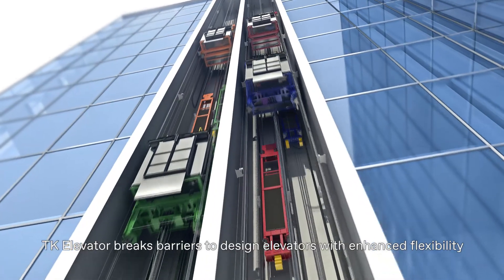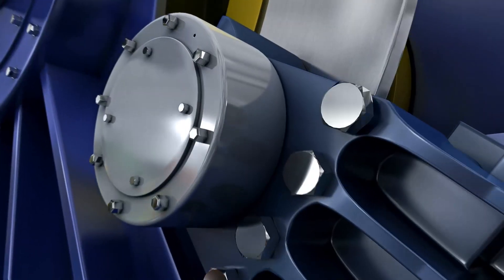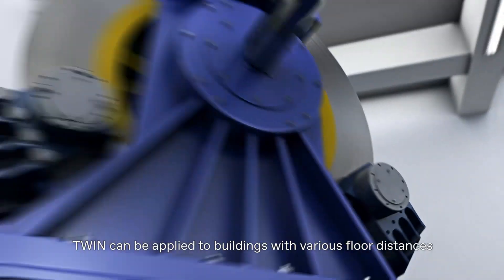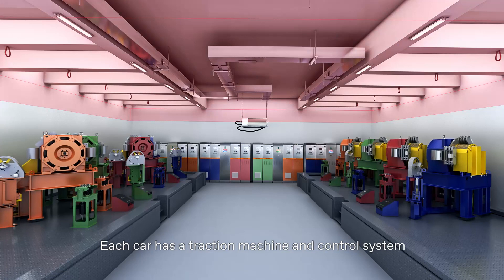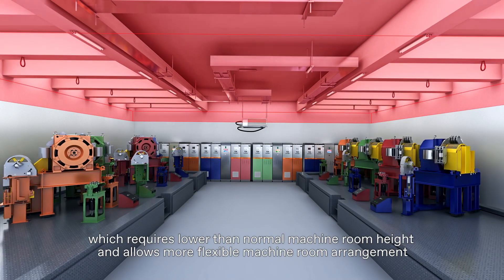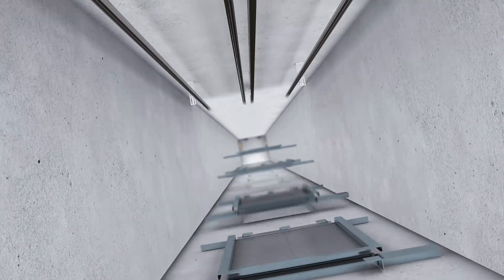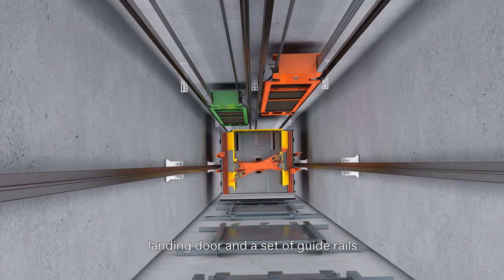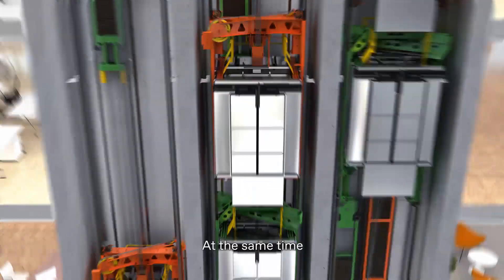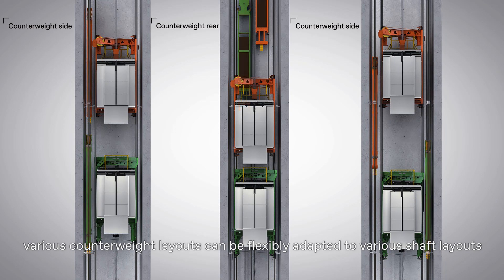TK Elevator breaks barriers to design elevators with enhanced flexibility. TWIN can be applied to buildings with various floor distances. Each car has a traction machine and control system, which requires lower than normal machine room height and allows more flexible machine room arrangement. TWIN can be installed by sharing a shaft, landing door, and a set of guide rails. Various counterweight layouts can be flexibly adapted to various shaft layouts.